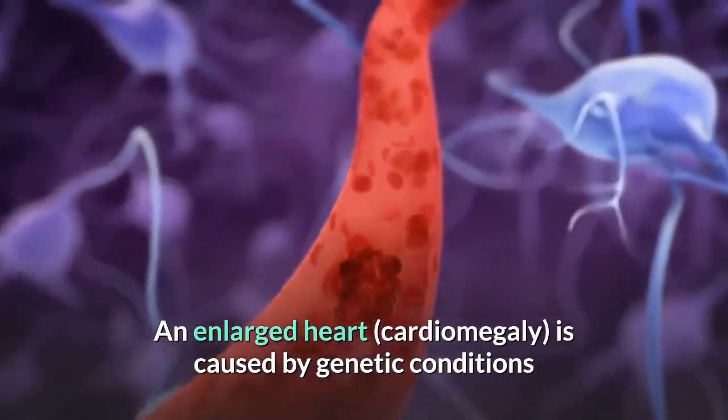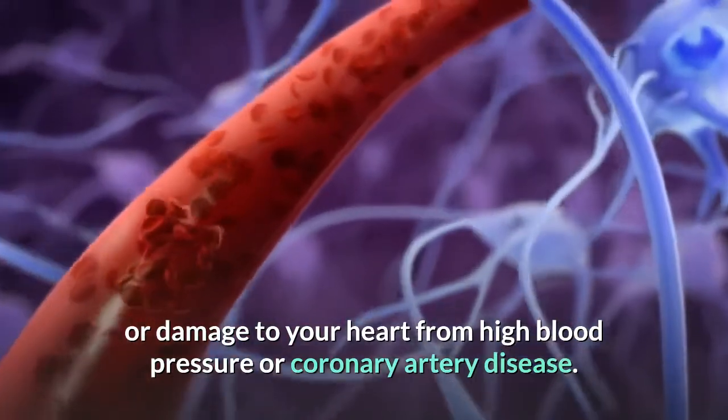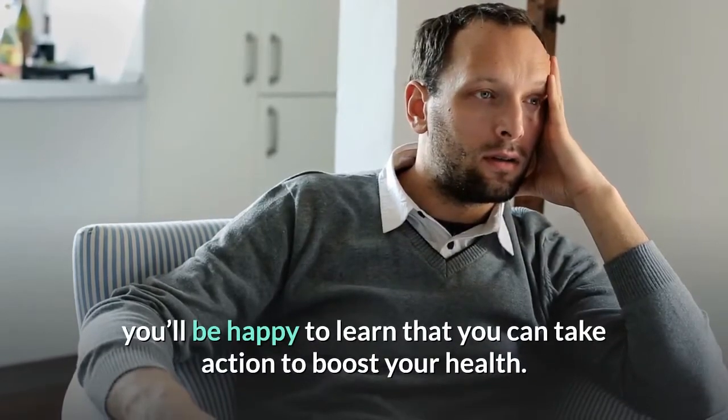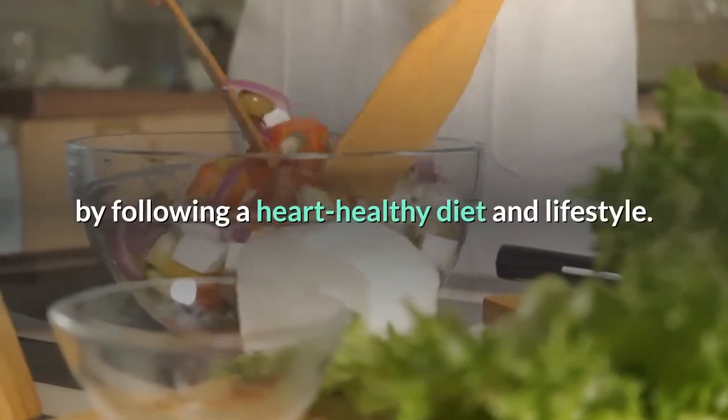An enlarged heart is caused by genetic conditions or damage to your heart from high blood pressure or coronary artery disease. If you're worried about having an enlarged heart, you'll be happy to learn that you can take action to boost your health. You may be able to improve your heart health naturally by following a heart-healthy diet and lifestyle.